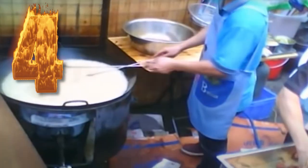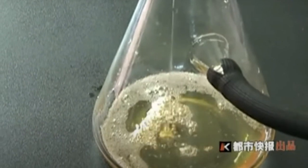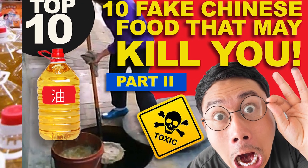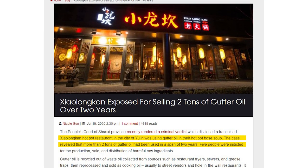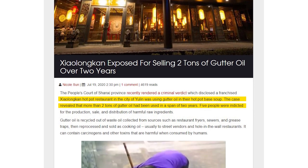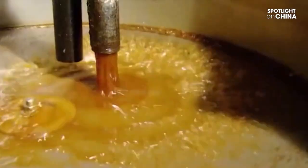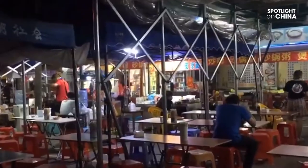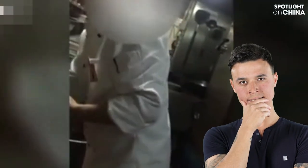Number 4: Gutter Oil. If you follow our channel, gutter oil should not be a new term to you. We already covered this in our 'fake Chinese foods that can kill you part 2.' According to an article in July 2020 by the Beijinger, Shaolin Khan hotpot restaurant based out of Yuling, China was using gutter oil in their hotpot soup — up to 2 tons over a span of 2 years consumed by unknowing customers. People in China unsuspectingly consume between 2 to 3 million tons of deadly gutter oil annually. If you're eating in a Chinese restaurant in China, you could possibly be consuming food cooked using gutter oil — it's just a matter of probability.